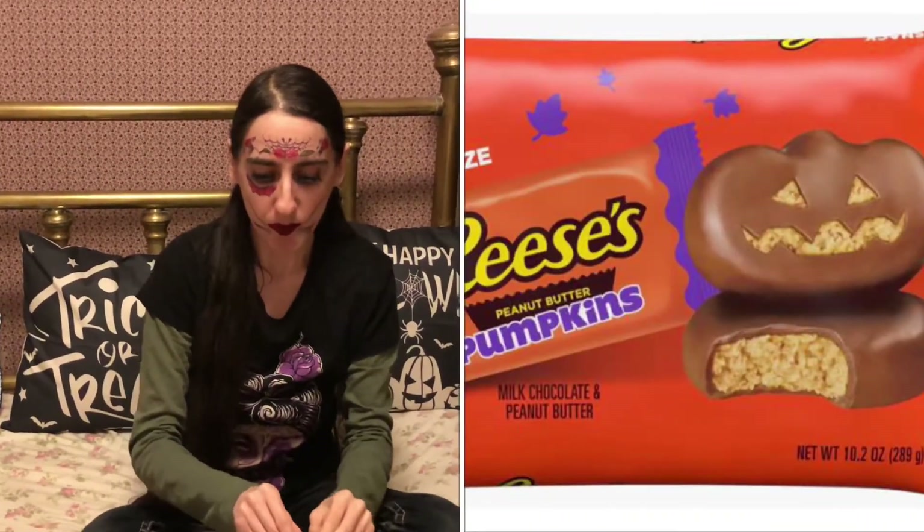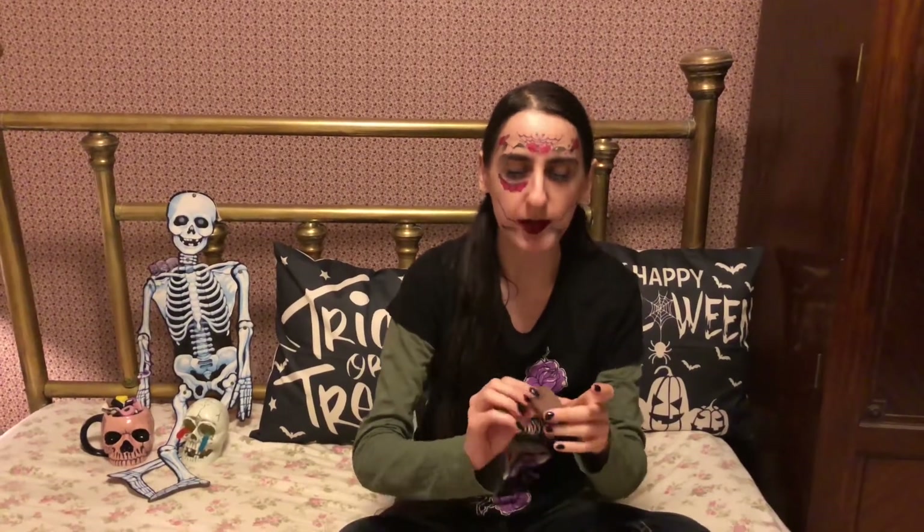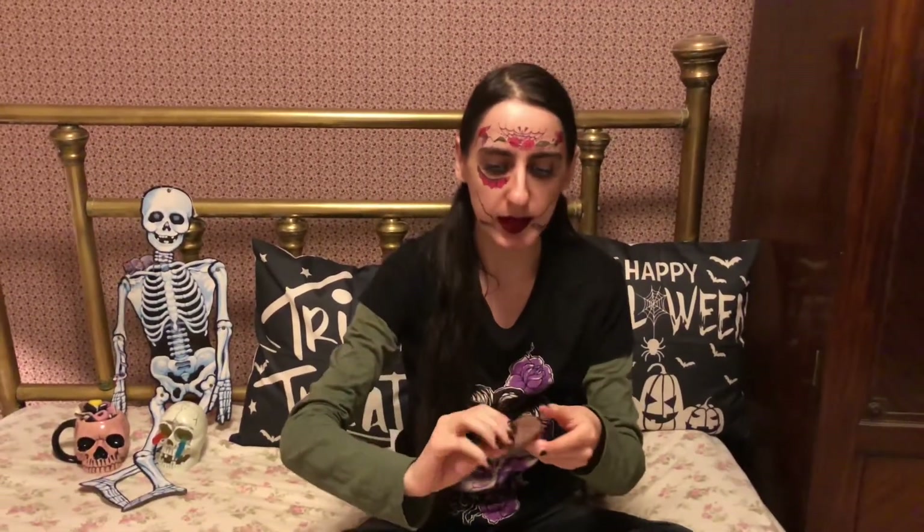We're going to compare now. That one said Peanut Butter Pumpkin and this one says Milk Chocolate Pumpkin, so we're going to get to the bottom of this pumpkin mystery on Halloween — have to use my detective skills. This one is shaped like a pumpkin too, more kind of like a peanut or some sort of soccer ball, a little deformed, but you know it's Halloween. This one is brown compared to the other one which was a cool orange, so I prefer the look of the other one right off the bat.